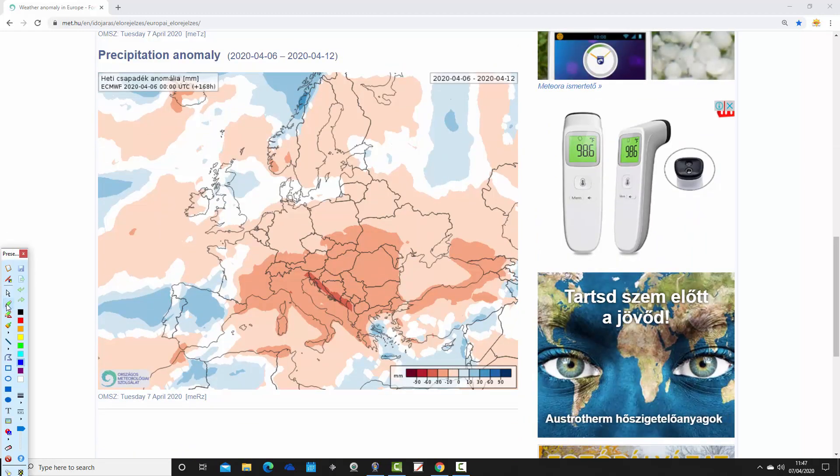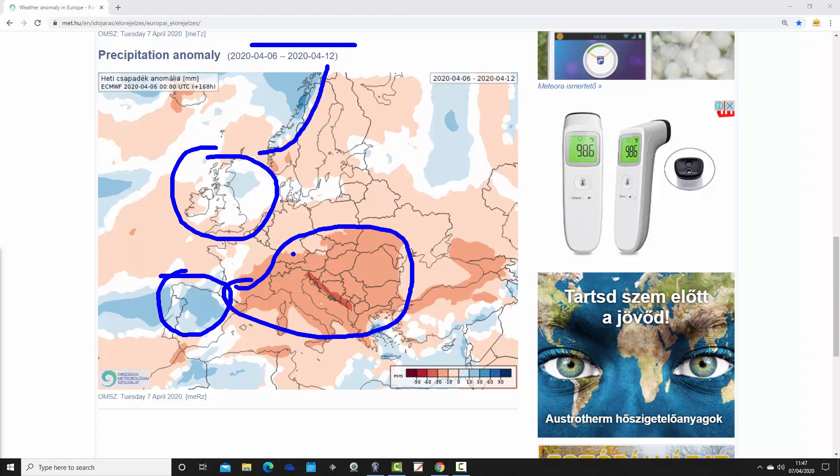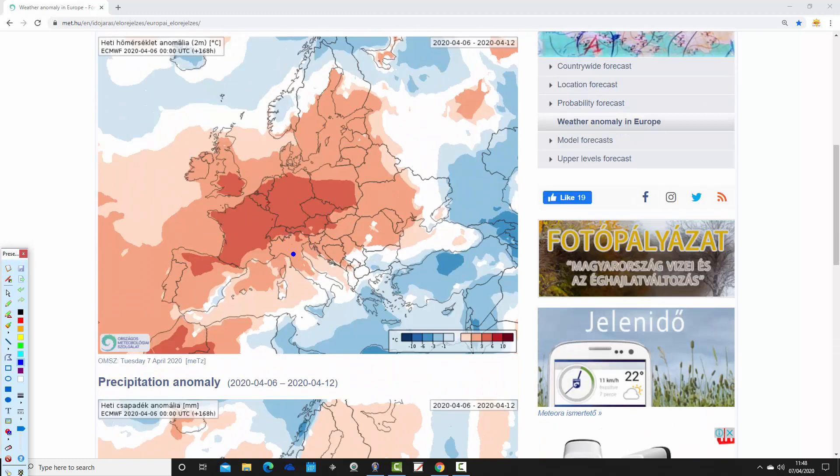The precipitation anomaly is actually quite dry in the week ahead, taking us from the 6th to 12th of April. It's a bit wetter across Spain and Portugal, and parts of Norway also come out a little bit wetter than average. For the UK and Ireland, we're nearer to average — perhaps a little bit on the drier side for more western and southwestern areas. Most other parts are actually dry, especially in the southern, eastern and southeastern parts of Europe — around the south of France, over towards the Balkans and the Adriatic coast, and then moving over towards the Black Sea. Drier across many other parts of Europe in the week ahead.